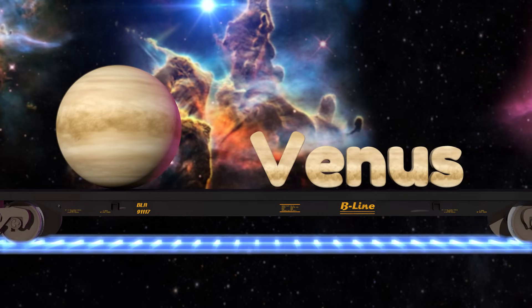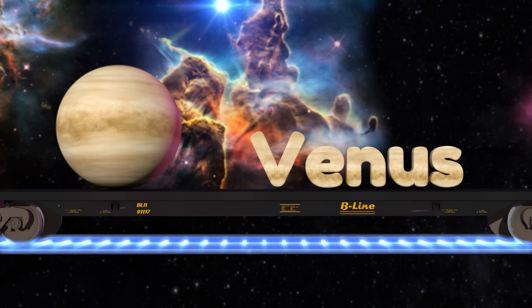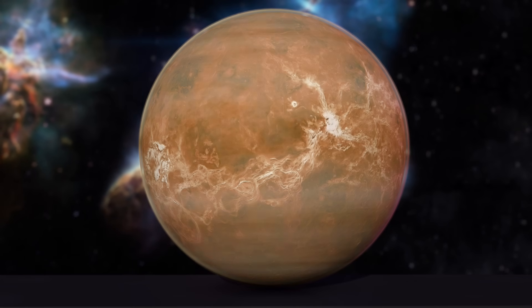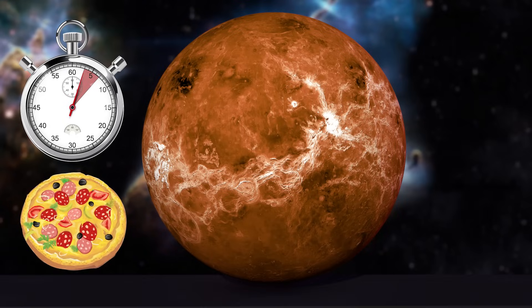The second planet from the sun is Venus. Unlike Mercury, it's covered in a thick layer of clouds and it's the hottest planet in our solar system. The surface of Venus is so hot that it could cook a whole pizza in only three to seven seconds!